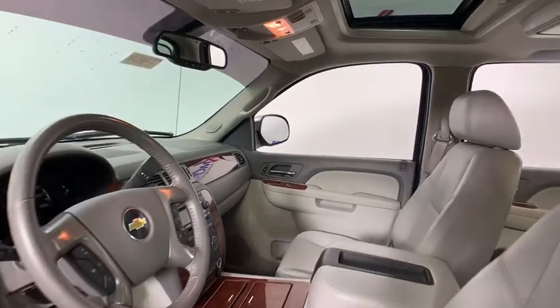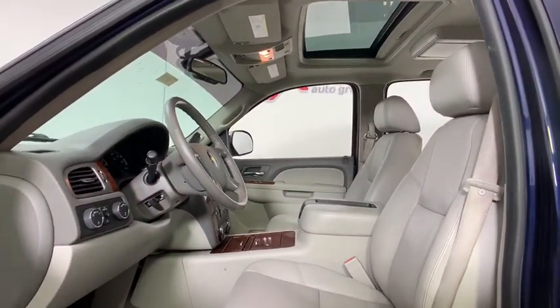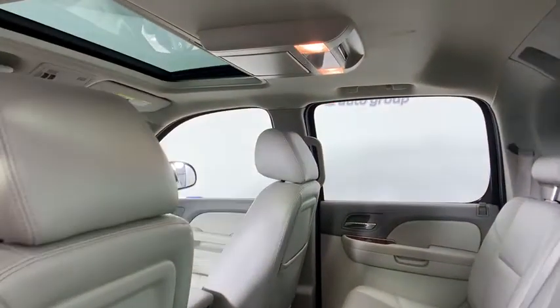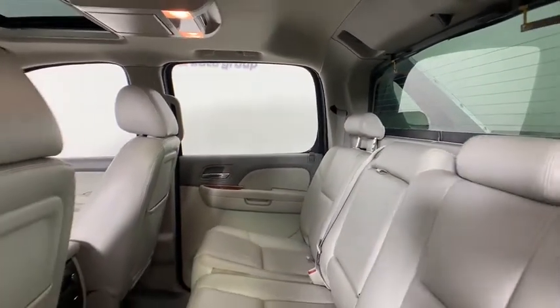Power passenger seat, navigation system, remote engine start, traction control, dual airbags, alloy wheels, power steering, heated and cooled front seats, four-wheel disc brakes, eight speakers, universal garage door opener.